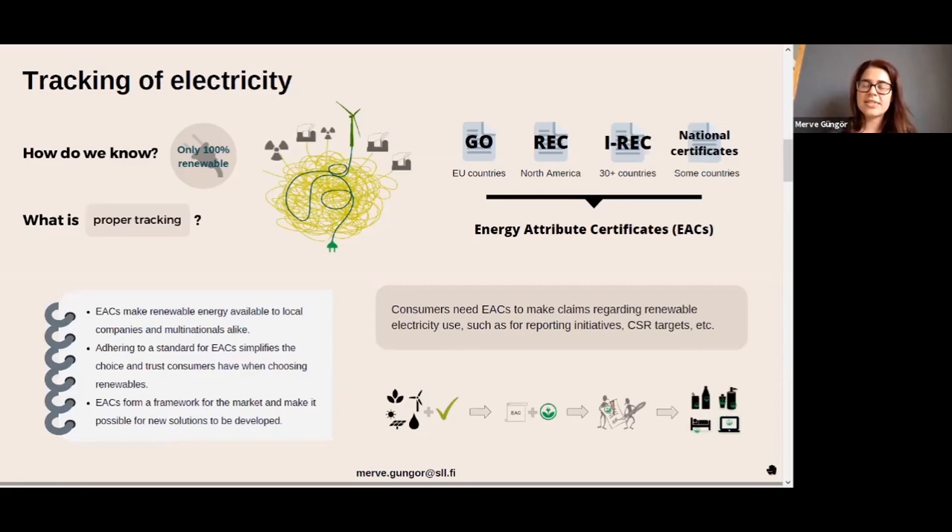This is where the certificates come into play. You can think of these certificates as like a person's ID or a passport — they basically help us identify renewable electricity.